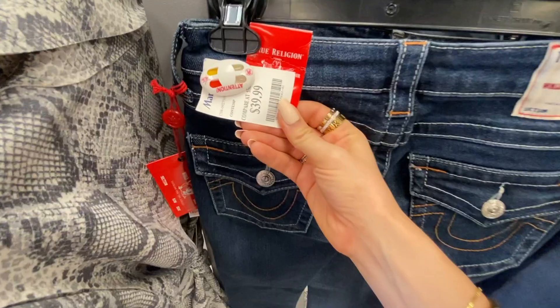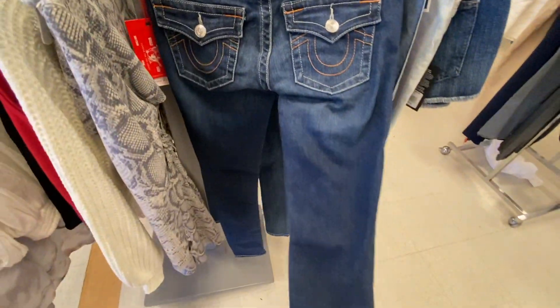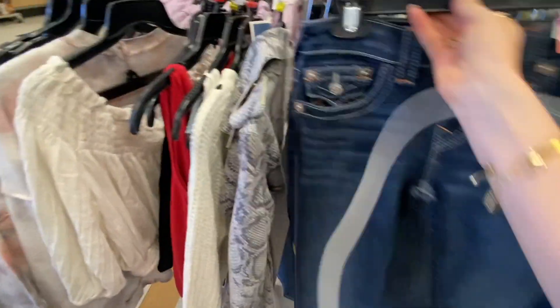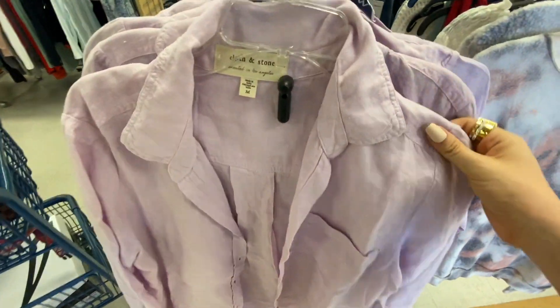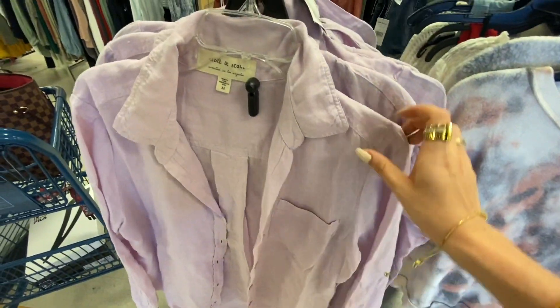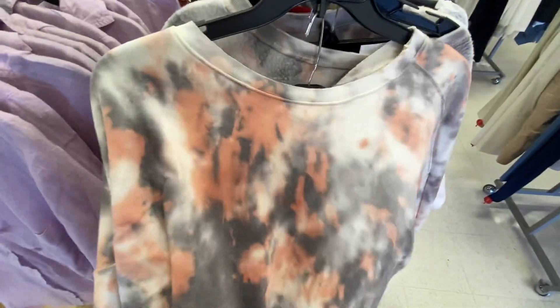True Religions for $40! You guys remember when True Religion was the thing? Looks like they're kind of skinny straight leg. I'm really into this color — it's $40 but it has a really nice linen feel to it.